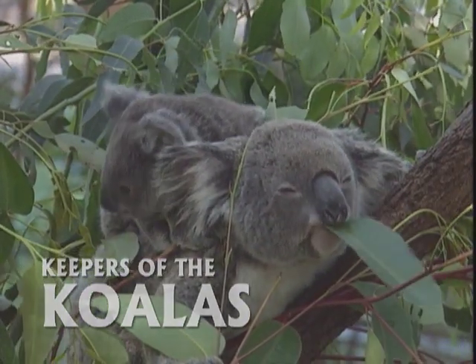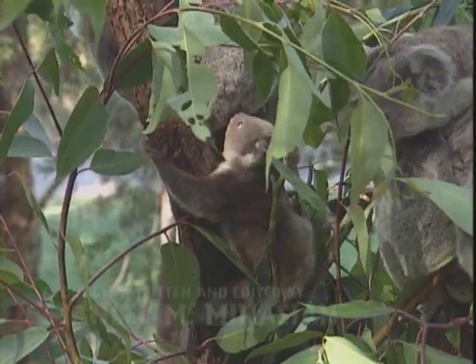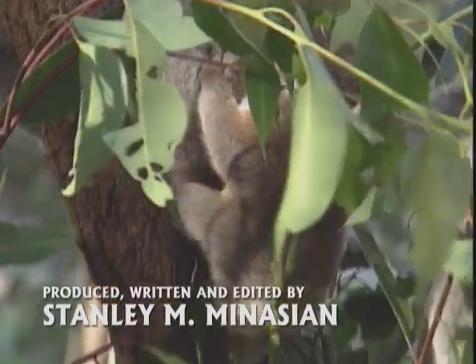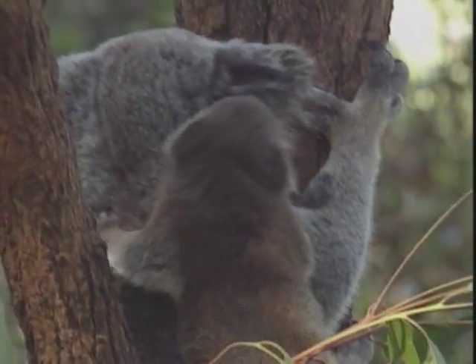A koala is a marsupial, not a bear. Even though it sounds cute to call them a koala bear, they're actually a marsupial, which means they have their babies in a pouch, and they're only found in Australia — one of our most beautiful, iconic species.